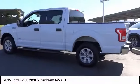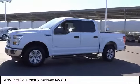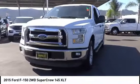Here are some of this vehicle's great options: electronic stability control, brake assist, traction control, remote keyless entry, rear step bumper, fog lights, speed control.